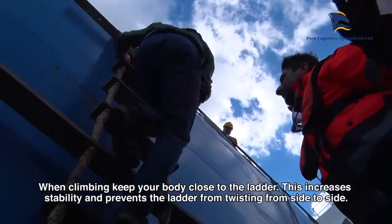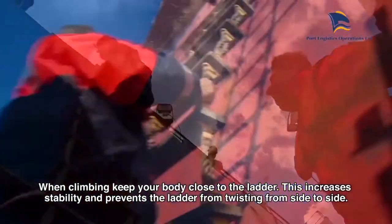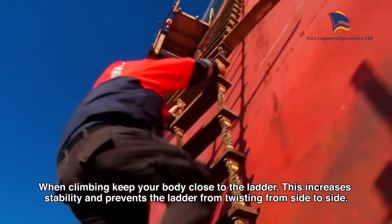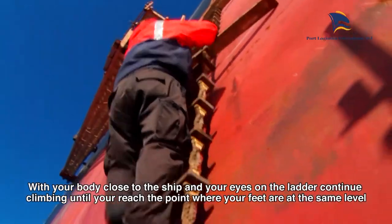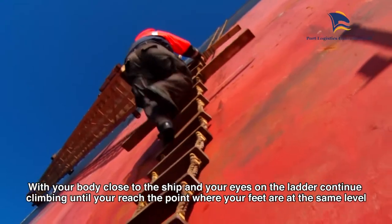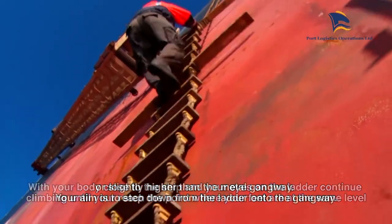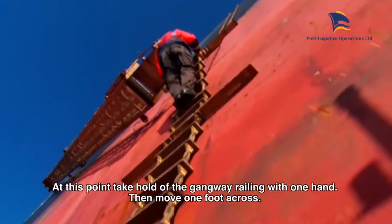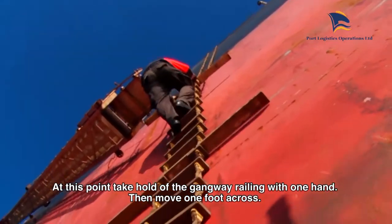Concentrate on climbing those first few steps and you will find your balance. When climbing, keep your body close to the ladder. This increases stability and prevents the ladder from twisting from side to side. With your body close to the ship and your eyes on the ladder, continue climbing until you reach the point where your feet are at the same level or slightly higher than the metal gangway. Your aim is to step down from the ladder onto the gangway.